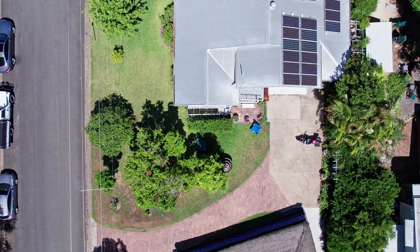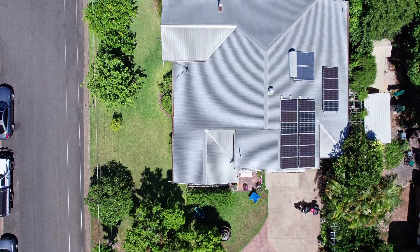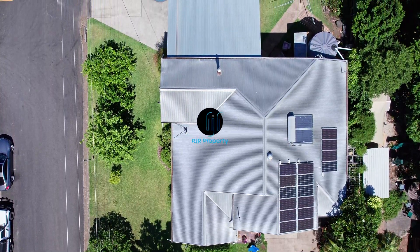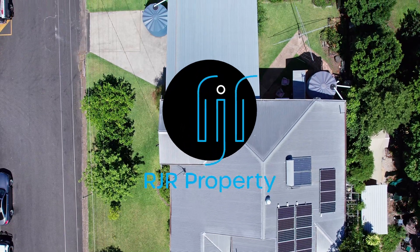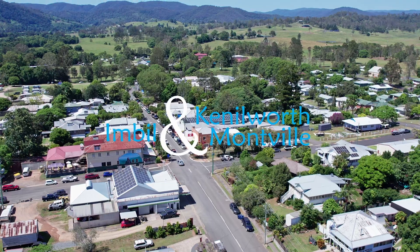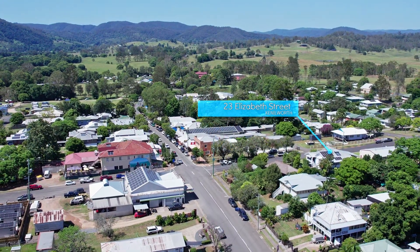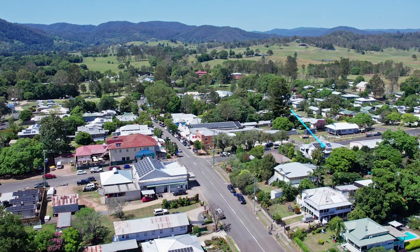Inspections can be arranged by contacting the RJR sales team. At RJR Property we market and manage lifestyle choices from our three hinterland locations: Eudlo, Kenilworth and Montville. Living in the hinterland at Kenilworth House — it's a lifestyle choice.